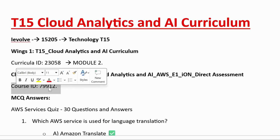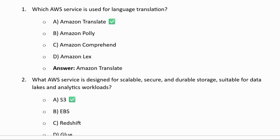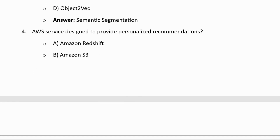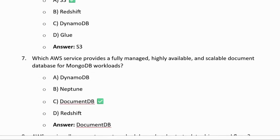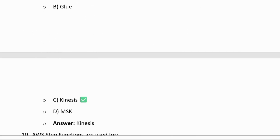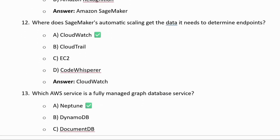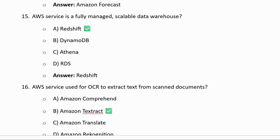In module 2, you will see course ID 79912. These are the MCQ answers which I have pasted — check these questions and answers and prepare accordingly. In the next video I will show you how to complete the hands-on related to T15. This video is MCQ-related, so you will get to know what type of questions are being asked and you can prepare accordingly.